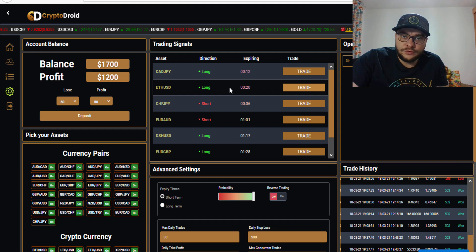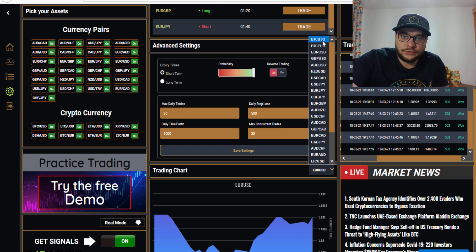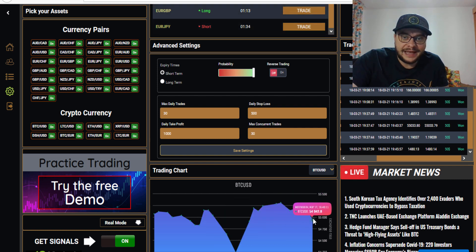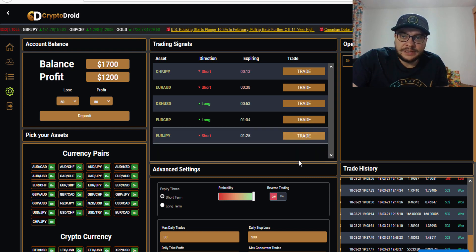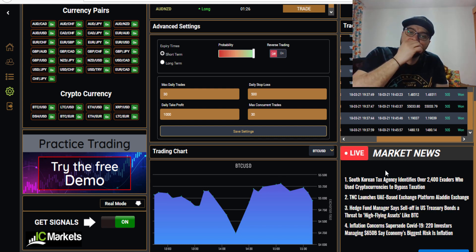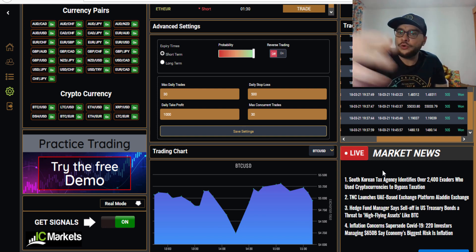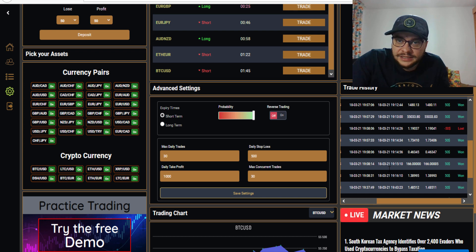You can double-check with the trading chart whether you want to trade any asset or not. For example, here we have EUR/USD, but you can switch to Bitcoin/USD and it shows you the chart — right now Bitcoin against USD is in a downtrend. Here you'll see open trades, trade history, and the live market news section, which is part of the fundamental analysis component of the software.